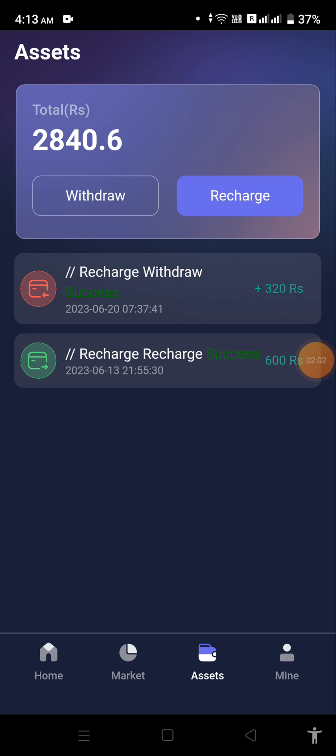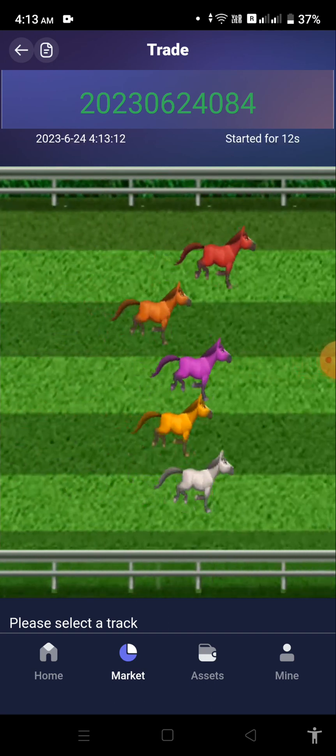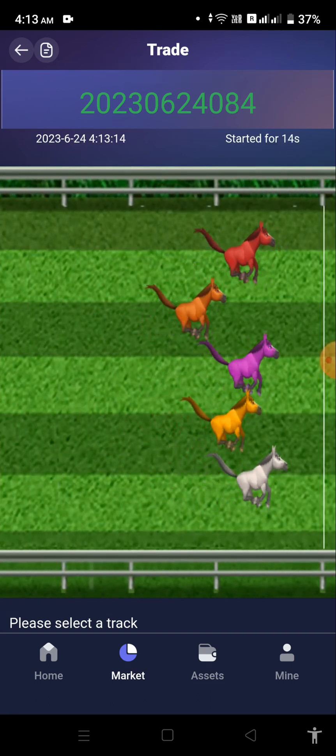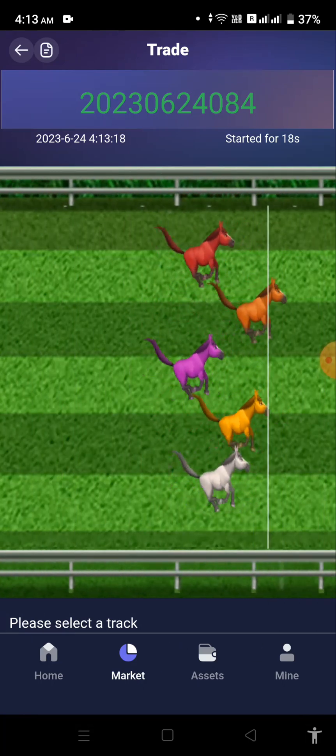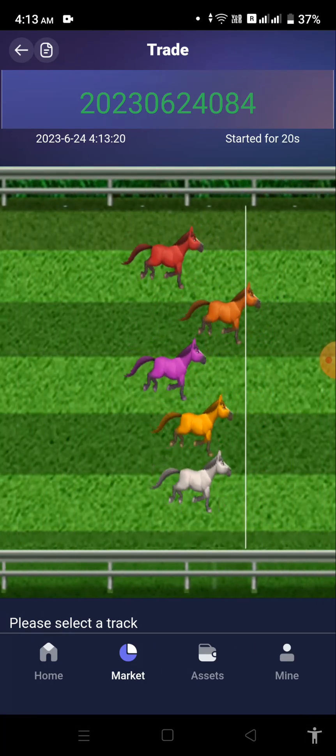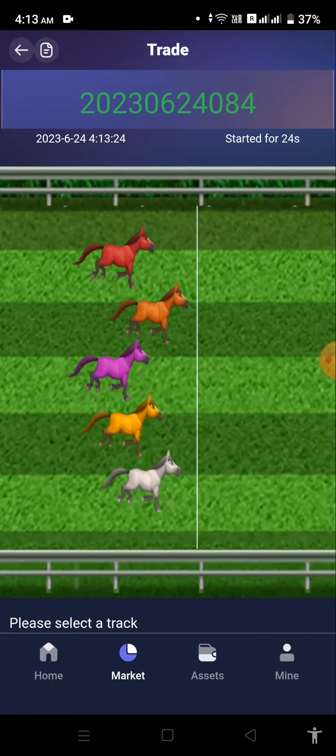First of all, you need to press on the Market option which is at the bottom. Here you can see the trading tracks. Basically it's a horse racing trading application, and you have to select a trading track so that you can generate profit.